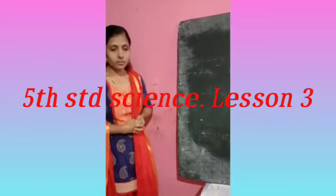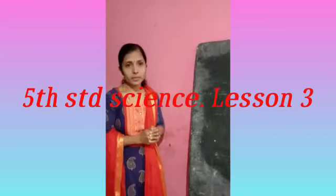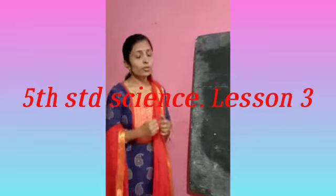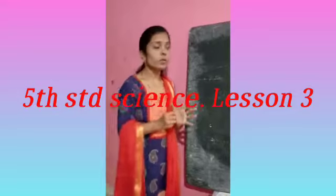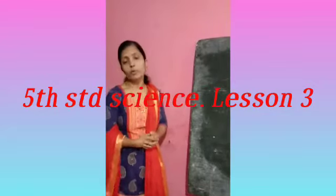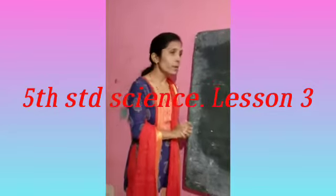Now, you can stand properly. How can you stand properly? What makes you stand firmly? What is there inside our body that makes you stand properly and walk properly? Yes, there are bones inside our body. There is a network of bones — the bones are joined together in a particular framework, and this gives a particular shape to our body. And these bones are attached to our muscles.